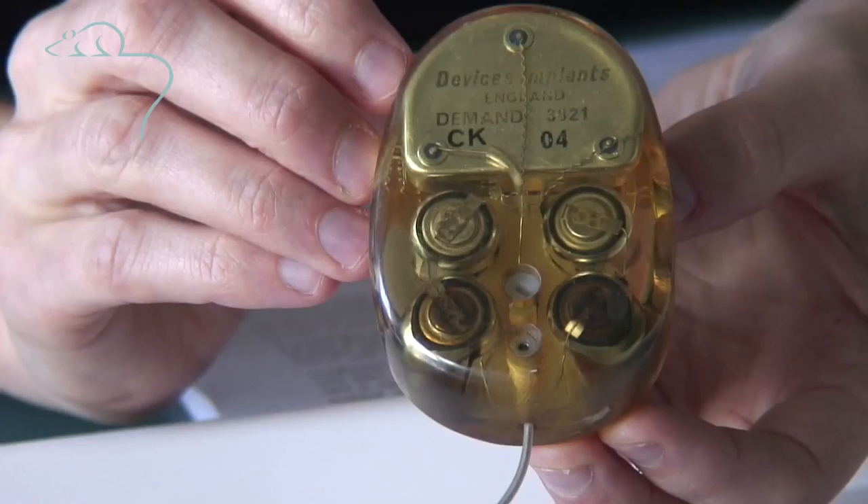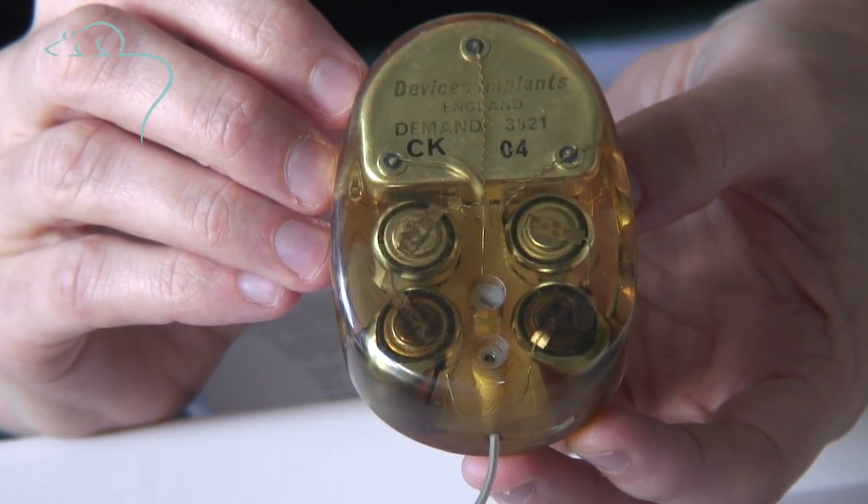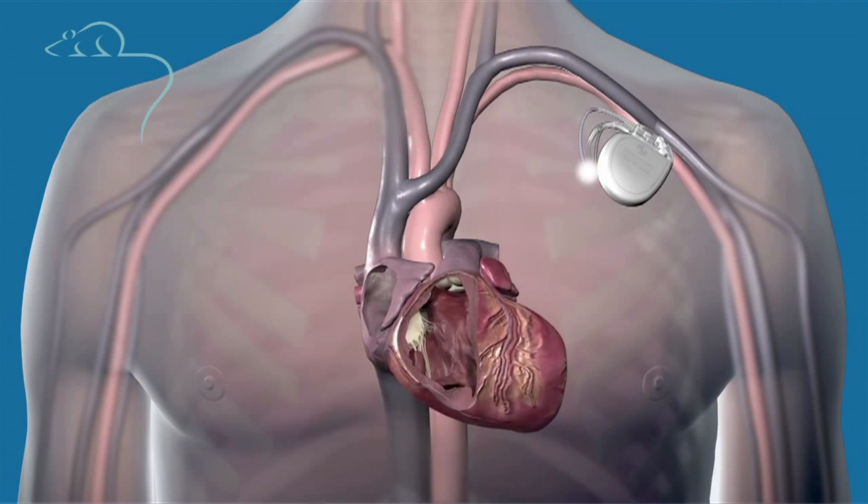This is a pacemaker from about ten years later, the 1970s. Still a large battery, but now that would be implanted under the skin. The lead, instead of being sutured on the outside of the heart, would be passed down a vein into the heart.